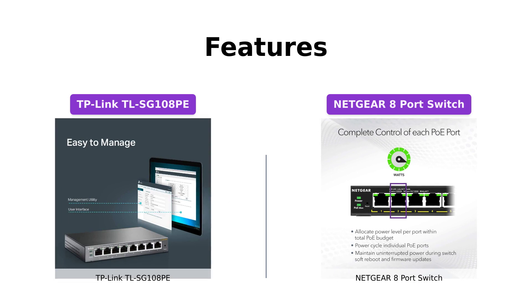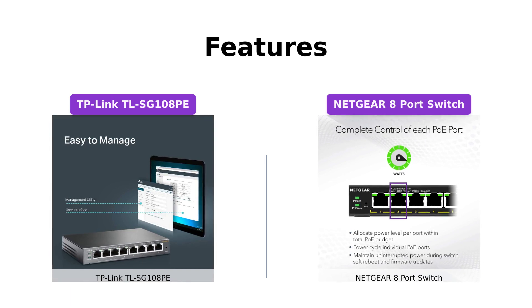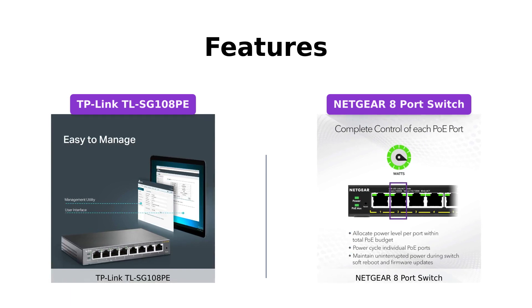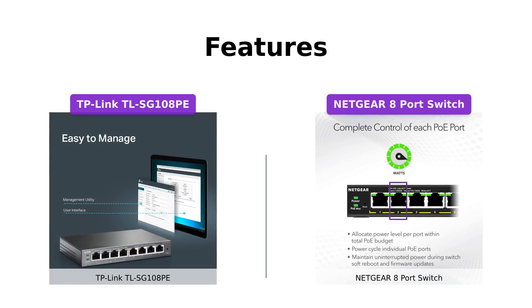On the other hand, the Netgear 8 port switch offers basic managed capabilities through its software, enabling easy configuration, security, and network monitoring. It also comes with an energy-efficient design and silent operation, making it suitable for noise-sensitive environments.